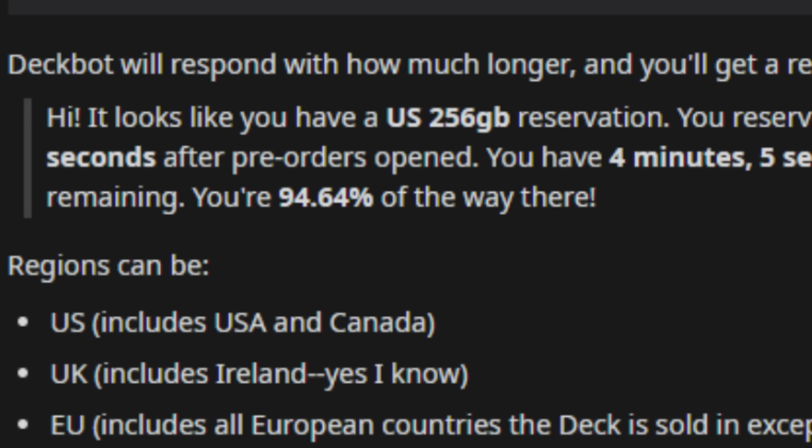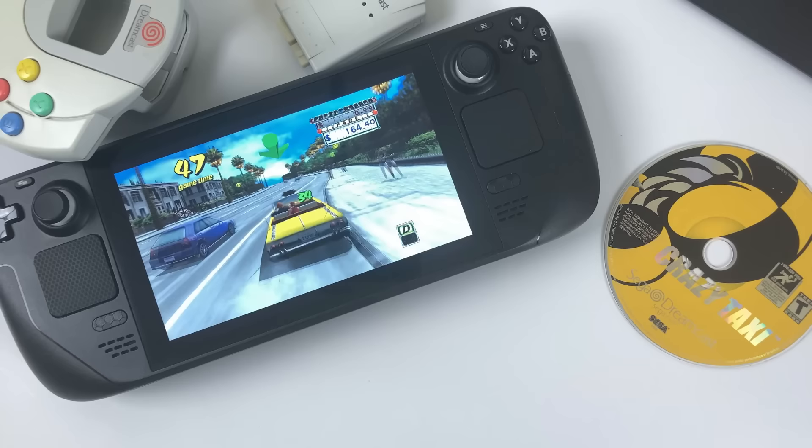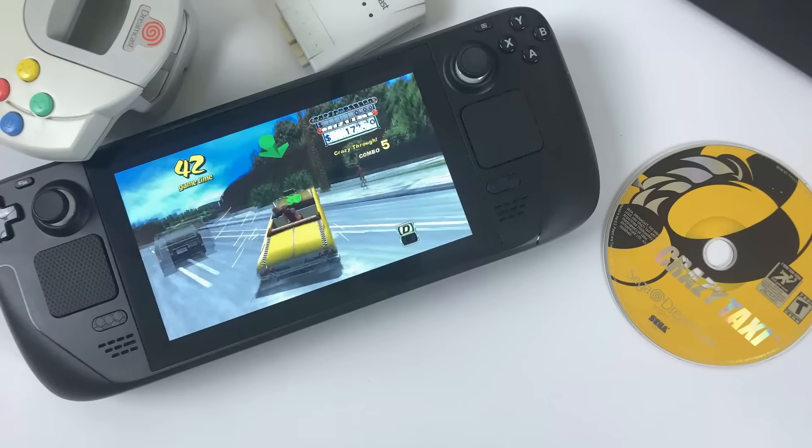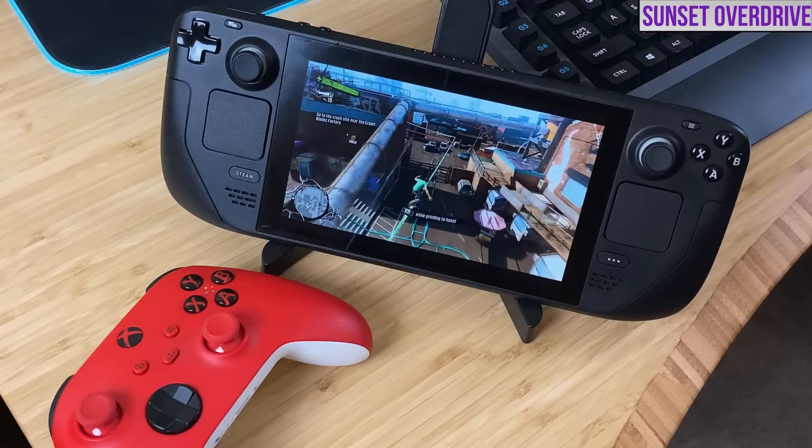That said, I would take these tools with a grain of salt — not because they're bad tools, they're very well made, but they rely on data that we're getting less and less of as we move through the queue. As a result, I would say there's no reliable ETA other than what Valve is able to give us, which right now remains a 3-month window for the Q3 folks.